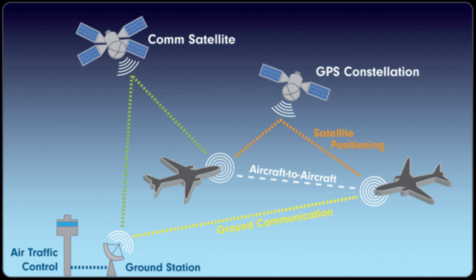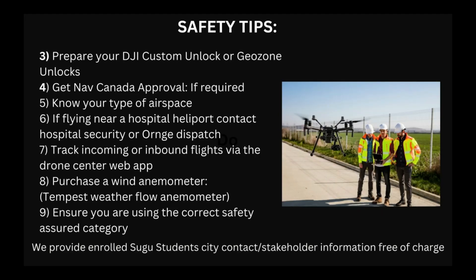The Drone Center web app can only sense aircraft equipped with ADS-B. You are still responsible for a proper lookout watch and conducting a sector scan when you fly in downtown Toronto. We also suggest purchasing a wind anemometer — we recommend the Tempest WeatherFlow anemometer. It's a great tool with a handheld device that allows you to track gust factor, barometric pressure, and wind direction — all things you want to know when flying downtown.